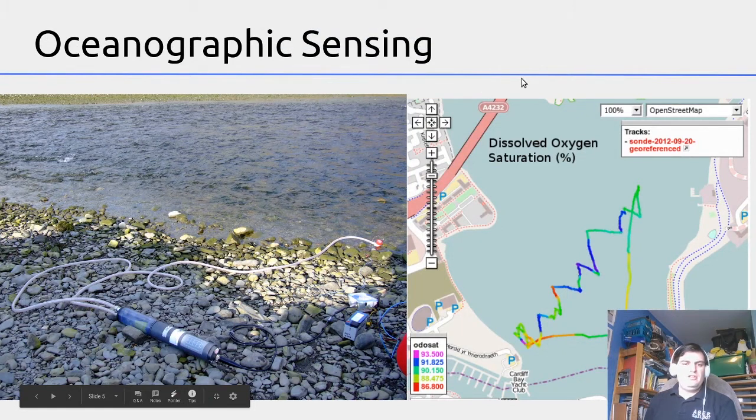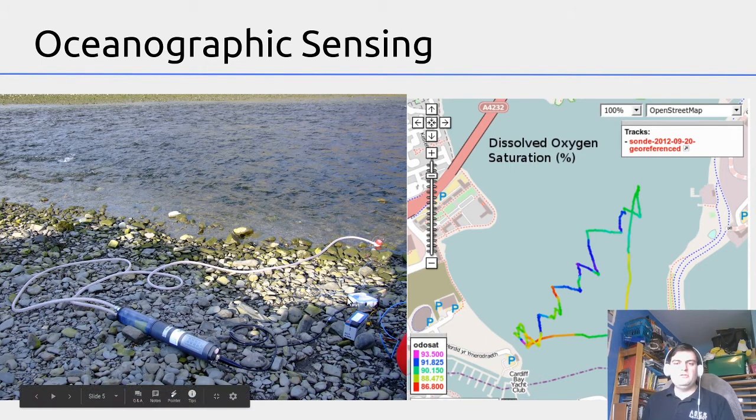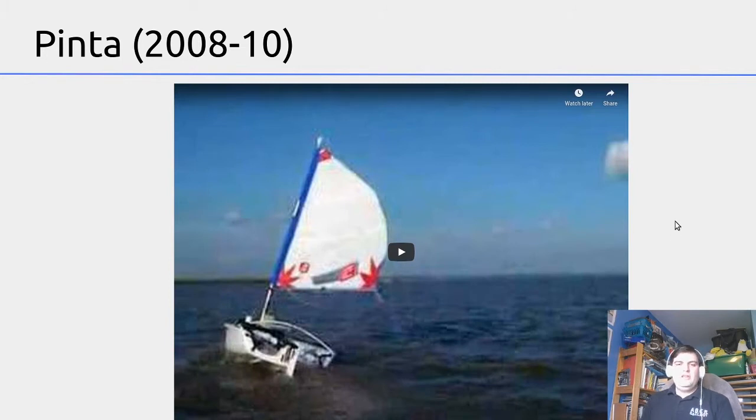The water quality device is known as a sonde. It measures five different parameters: how much oxygen is dissolved in the water, how much chlorophyll from plant life there is, the total amount of dissolved solids, how clear the water looks, the temperature, and its salinity. We first tried using a pump to pump water into the sensing chamber, but that didn't work as well as hoped, so in the end we just drag it behind the boat. The map on the right shows us dragging it around Cardiff Bay where we measured the amount of dissolved oxygen in the water.